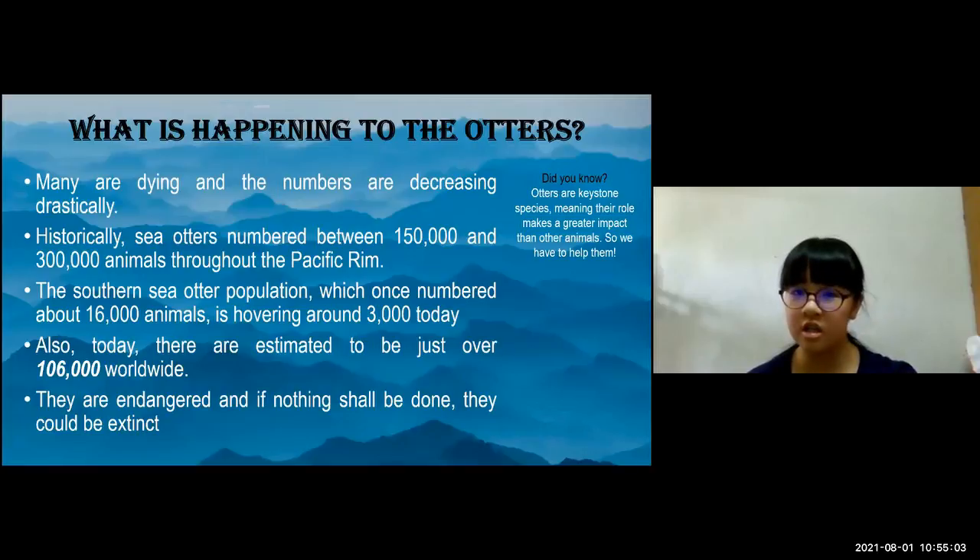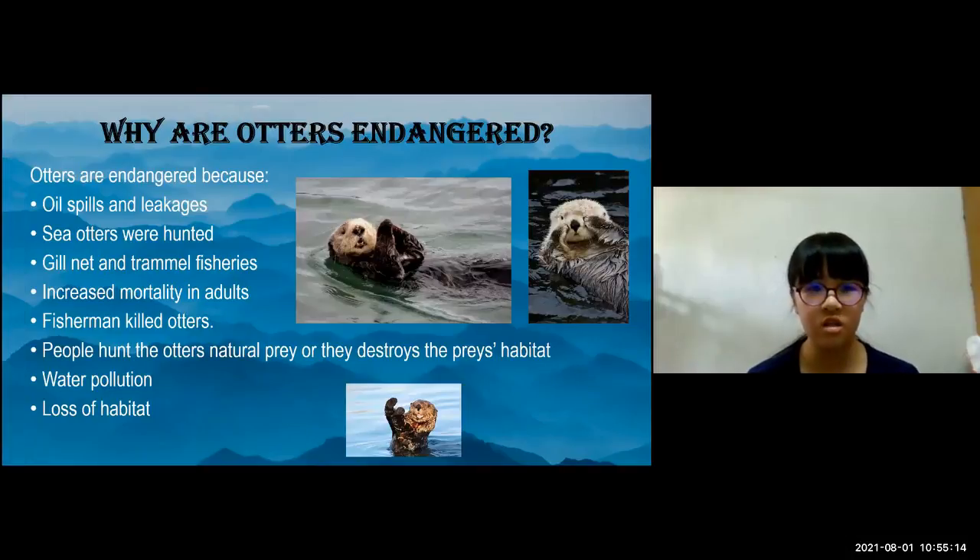Otters are a keystone species, meaning their role makes a greater impact on other animals, so we have to help them. Otters are endangered because of oil spills and leakages. When oil spills into the sea and gets on their skin, their fur loses its ability to keep them warm. Unlike other animals who can wipe it off, otters depend on their fur staying dry to stay warm. They will die from hypothermia, and if that doesn't kill them first, the oil will.